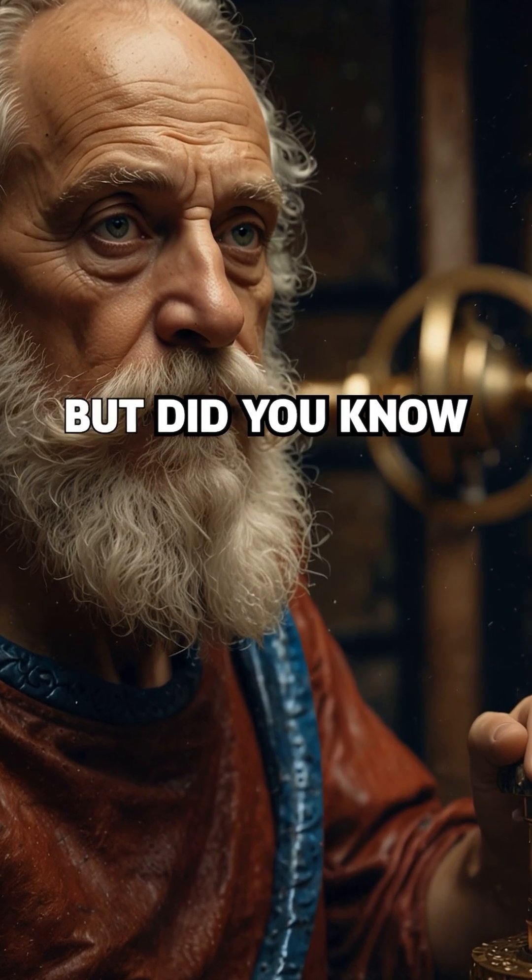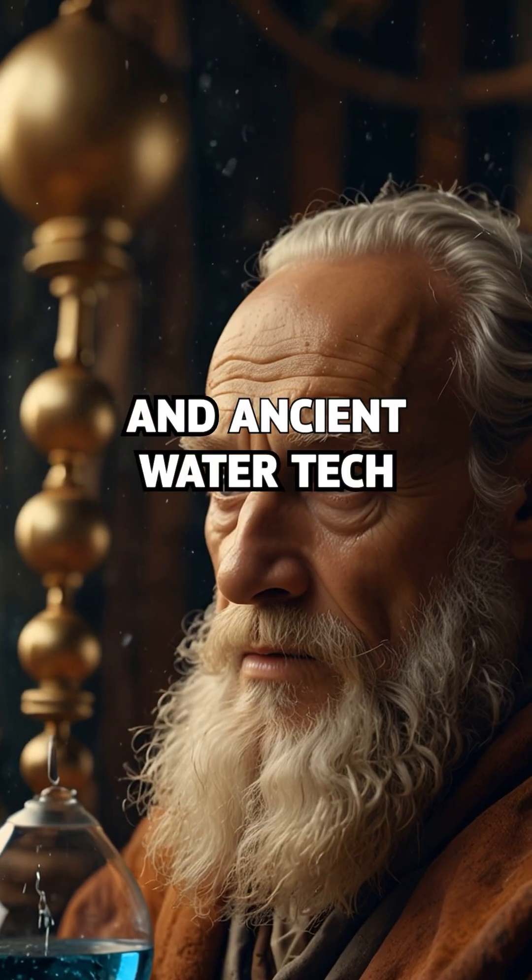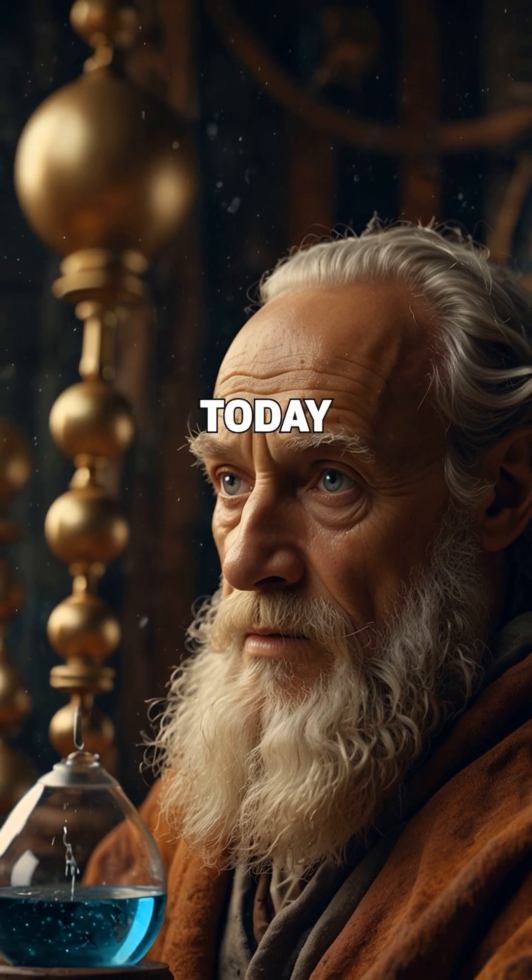You've heard of Archimedes, but did you know he invented war machines and ancient water tech that still blows minds today?